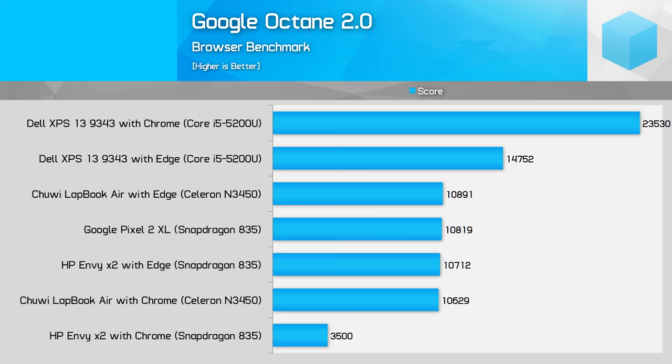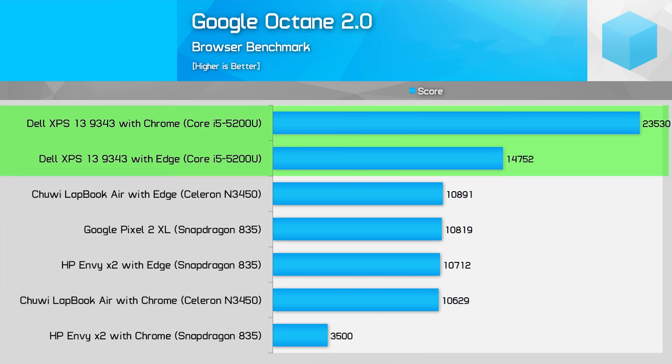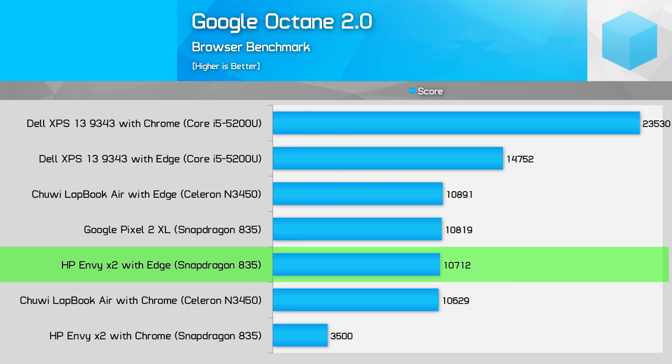While not a like-for-like comparison as Edge and Chrome use different rendering engines, Chrome performance is terrible on the NVX2 compared to Edge. In contrast, Chrome and Edge are roughly equivalent on the N3450, while Chrome is much faster on the Core i5-5200U. The important thing to note is the NVX2 trades blows with the N3450 when looking at the Edge results, while the i5-5200U is just 37% faster. It's also good to see the Windows on ARM Edge results matching what we saw on the smartphone side, which suggests everything is working as expected.